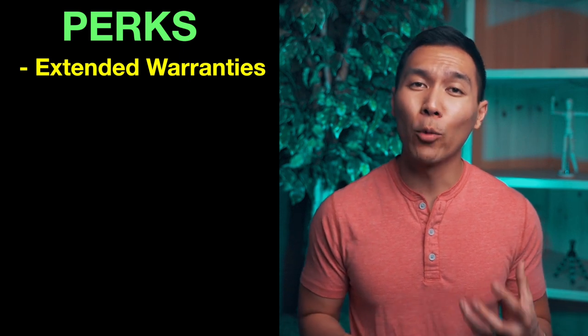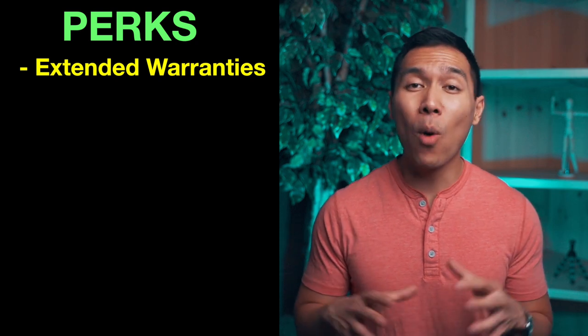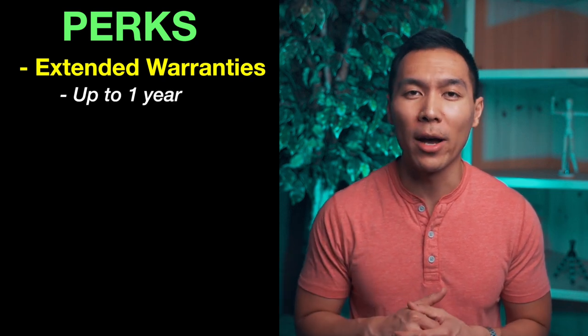On the topic of purchases, you also get extended warranty. You get double the original manufacturer warranty of one year or less on eligible products charged entirely to your card. Despite the complex wording from Wells Fargo, this basically means you have an extended warranty for a maximum of one year on eligible products.